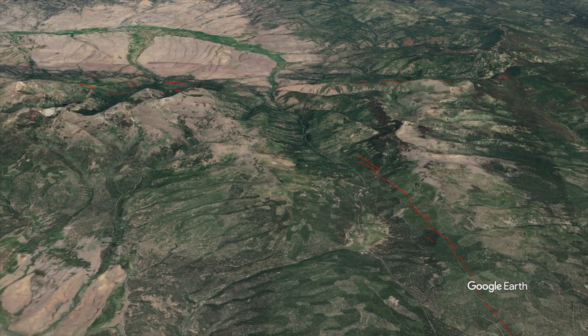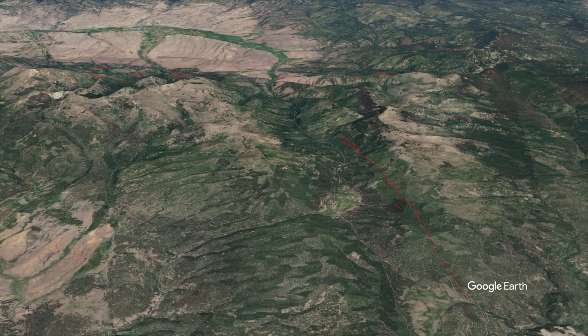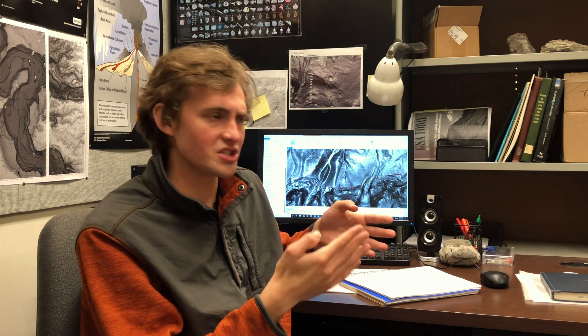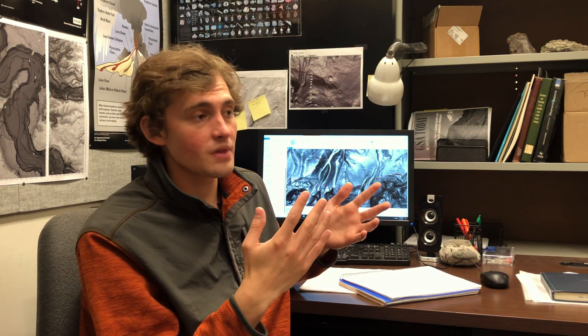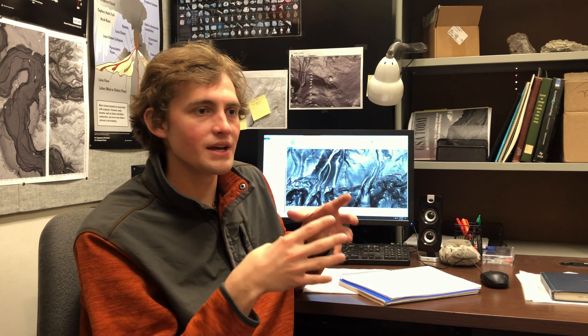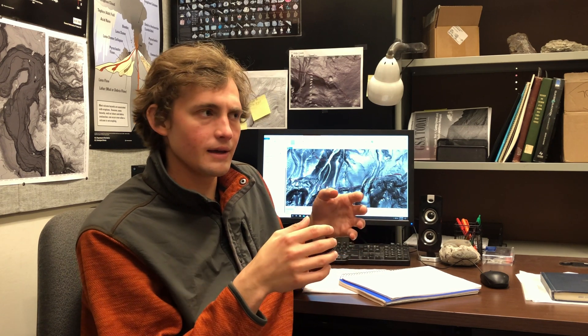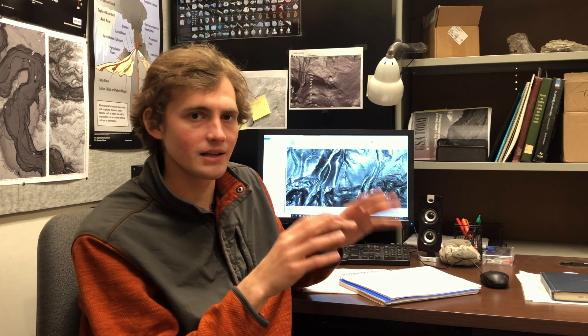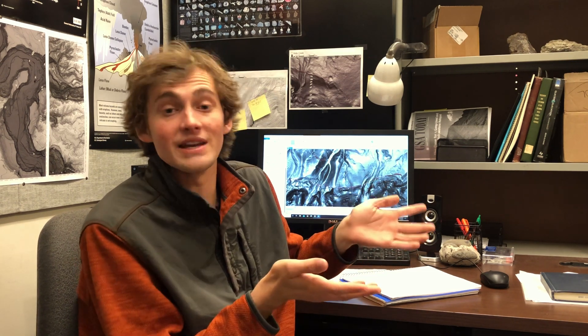This north-south fault is interesting because it lines up with Basin and Range faults far to the south that extend from this region all the way down into Mexico. Finding Basin and Range style faults in this part of Oregon is going to have interesting implications for how we model the actual movement of the Great Basin and how that tectonically all works. It's a complex puzzle, and I will definitely talk about it as we get findings from this project.